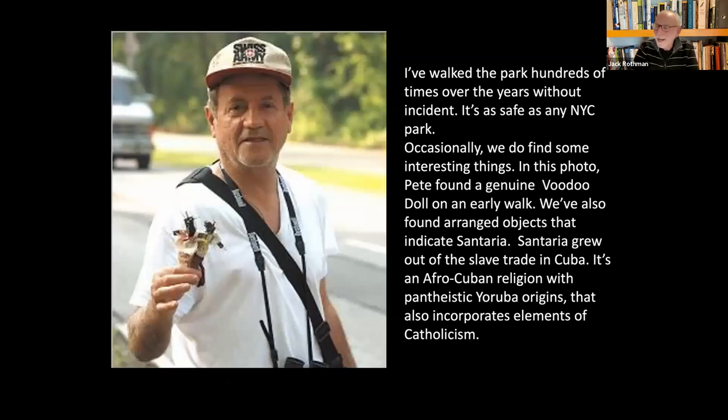People ask, is it safe? Yes, it is safe. I've never had a problem in 30 years. We do get dogs running off-leash and annoying bikers on the trails, but basically it's safe. Some funny things happen — this fellow Pete once found, on one of our early walks, what looks like a real voodoo doll. Back in the day people were doing all kinds of strange things here. He put it in his side pack, went home to show his wife, and said it was gone — it jumped out of his backpack. He really believes that. We do find some interesting things here.